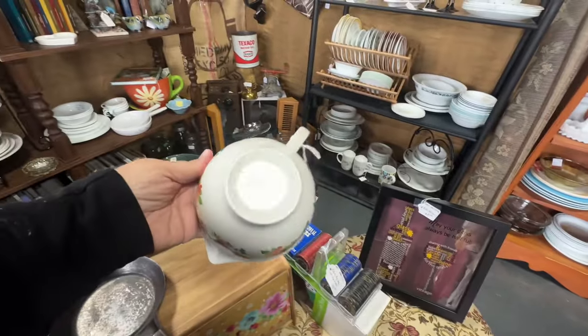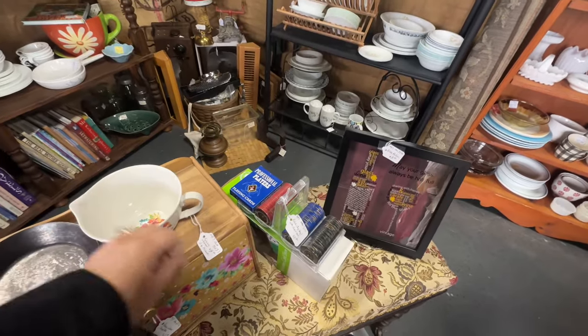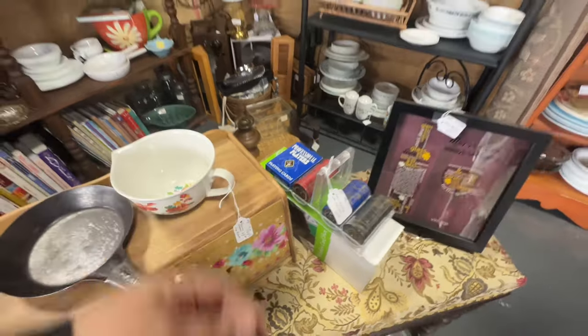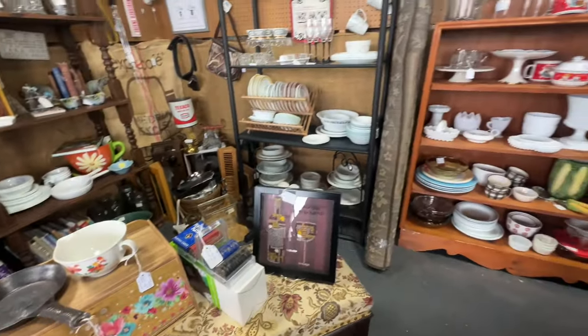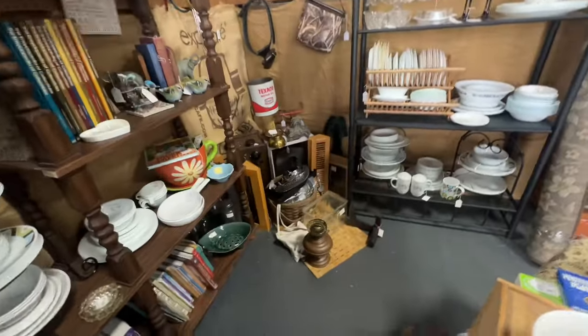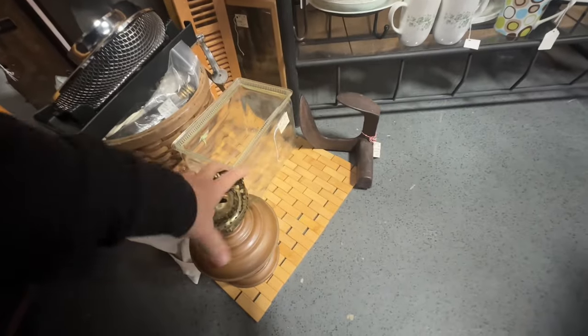I was attracted to that recognizable floral pattern that is Pioneer Woman. I had to stop and look, and I thought, oh my gosh, Sonya, you don't need any more Pioneer Woman stuff. So I did not purchase it. I was a good girl and I moved on and continued to look.